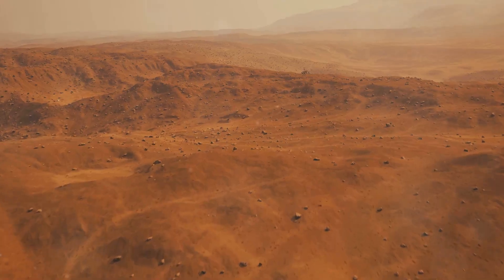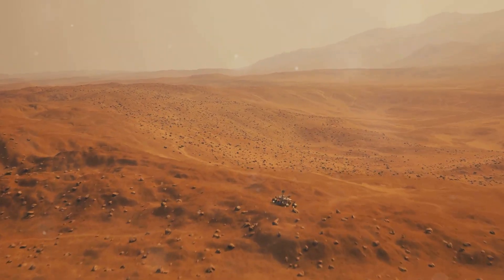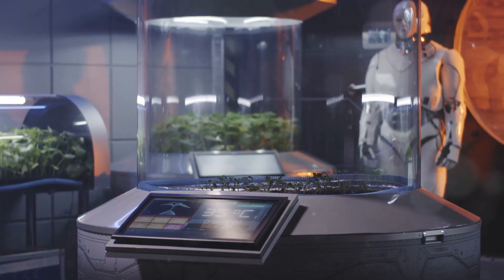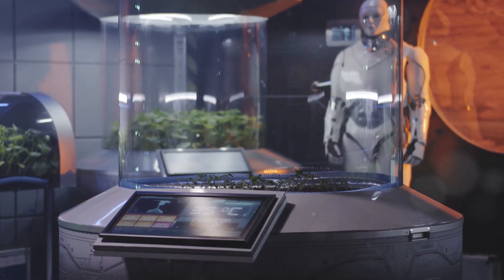Mars — the enigmatic red planet — has long beckoned humanity with the allure of its past habitability and the potential for harboring life. Establishing a permanent human presence on Mars presents formidable challenges, demanding innovative solutions for habitat design and resource utilization.